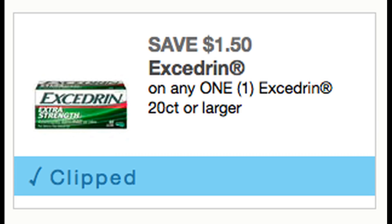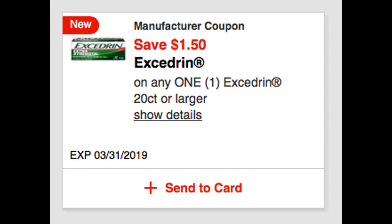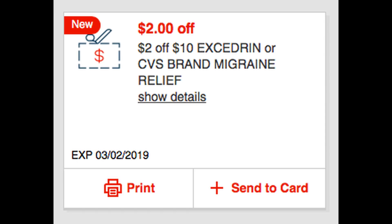Another new coupon we received was $1.50 off Excedrin on a 20-count or larger. Starting the 3rd at CVS, there's a great deal on Excedrin — spend $20, get a $10 extra buck reward. So you might want to clip and print this coupon and hold it for the week of March 3rd at CVS. Also check your CVS app — we received a digital app coupon good for $8.50 off Excedrin 20-count or larger. And if you have the $2-off-$10 Excedrin or CVS brand migraine relief CRT, stop and hold that for deals starting the 3rd.